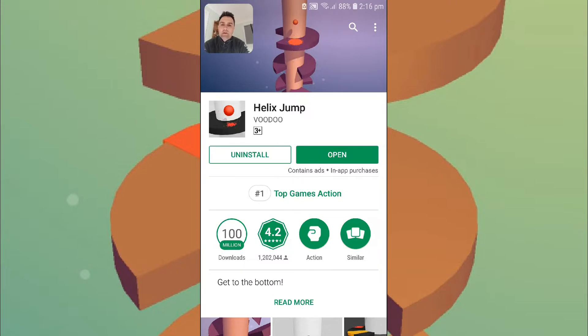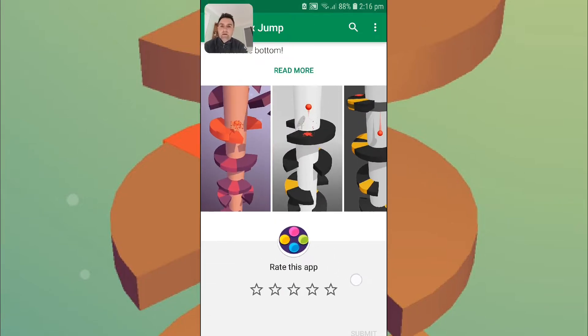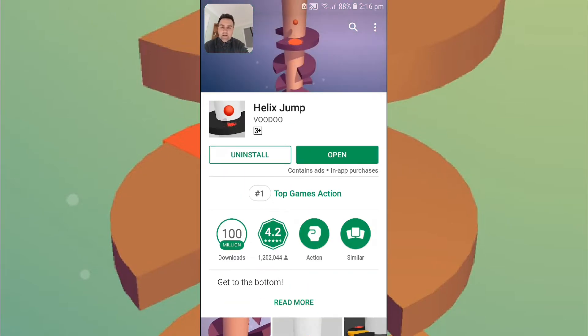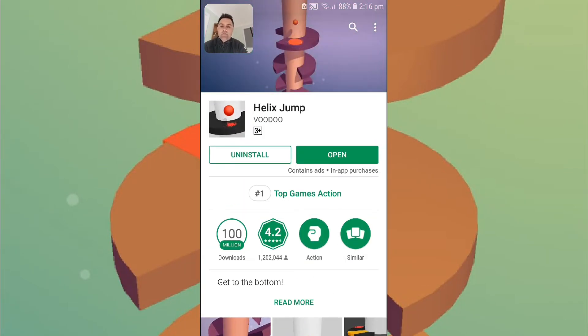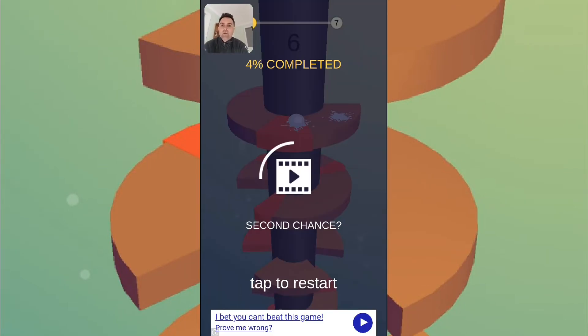It's number one top games, top action game on the Play Store, and also number one in one of the categories on the App Store. So 100 million downloads — it's huge. Another Voodoo game; of course they get millions and millions of downloads. It's got a really good social media platform to actually deliver a lot of downloads. Good rating — 4.2 overall on the Play Store. And we'll just jump right in.